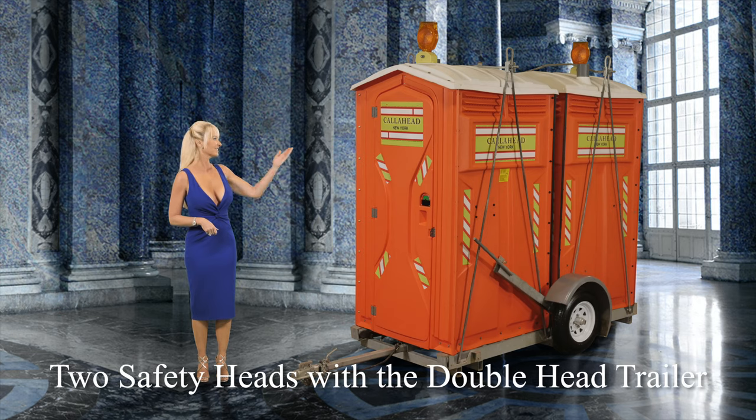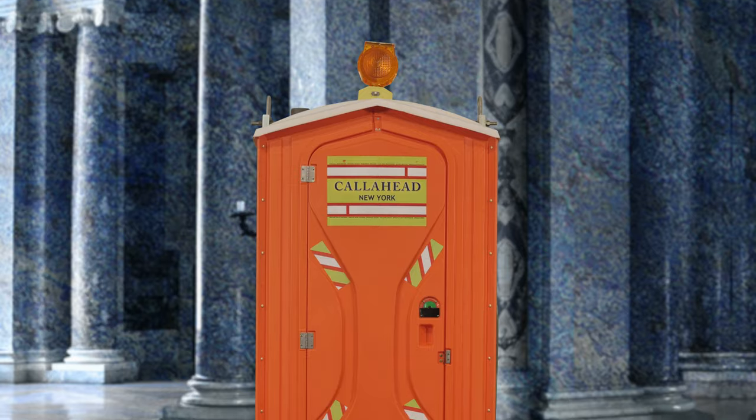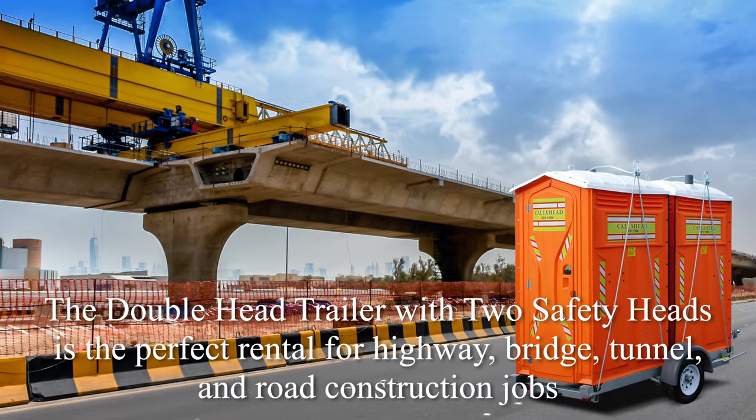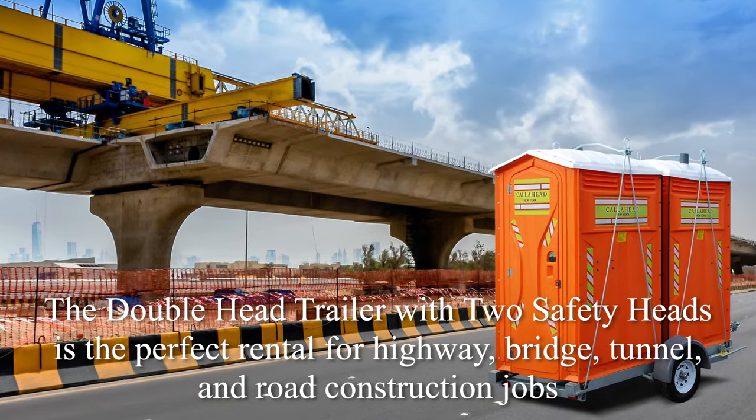Call Ahead's Safety Head is an ideal portable toilet for highway and bridge construction sites due to its reflective design matching job site safety equipment. Since highway construction often goes on for miles, the Doublehead Trailer with two Safety Heads are a perfect combination.